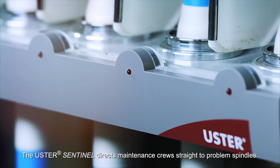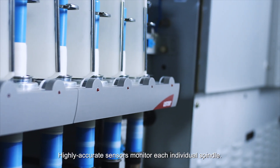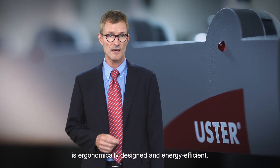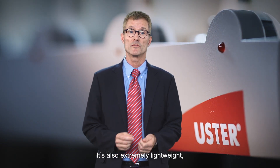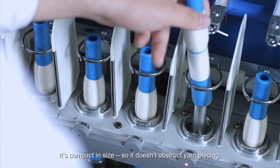The Ooster Sentinel directs maintenance crews straight to the problem spindles. Highly accurate sensors monitor each individual spindle, detecting even the smallest deviations in twist — a critical factor for many yarn applications. The single spindle sensor of Ooster Sentinel is ergonomically designed and energy efficient. It's also extremely lightweight for minimum load under the ring rail lifting mechanism, and compact in size so it doesn't obstruct yarn piecing.